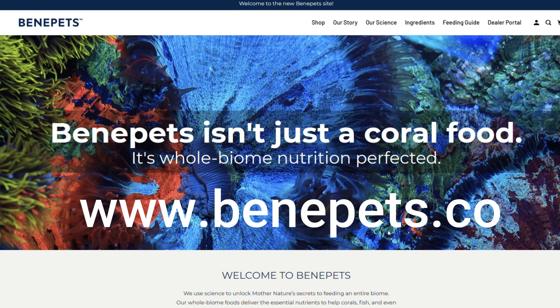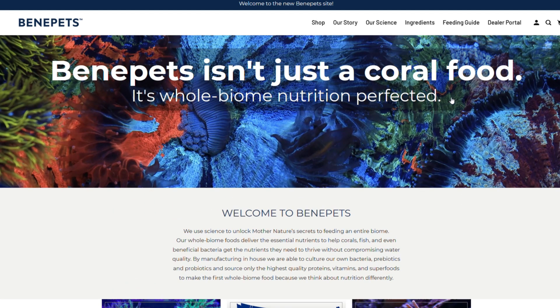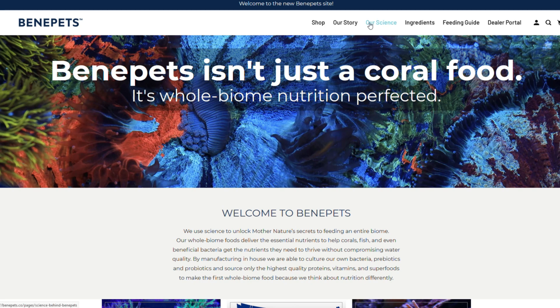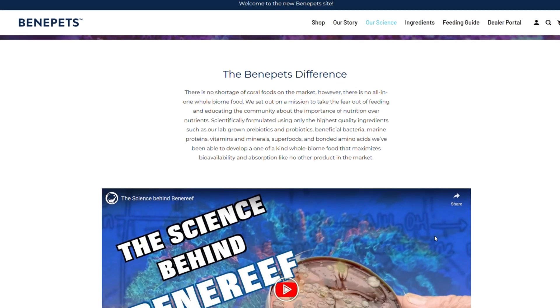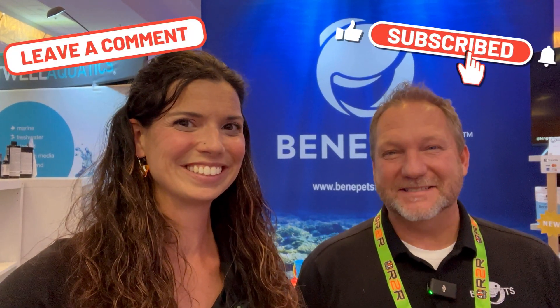If people have questions, we want them to go to www.benepets.co. We have a great FAQ page and a lot of good tutorials and information — the feeding guide, the science page that talks about the science behind BeneReef. It's a great website and we look forward to having you check us out. Thank you so much — this has been Hillary for Waterlogged on behalf of saltwateraquarium.com, and Jeremy with Benepets. Thanks for watching, see you next time!